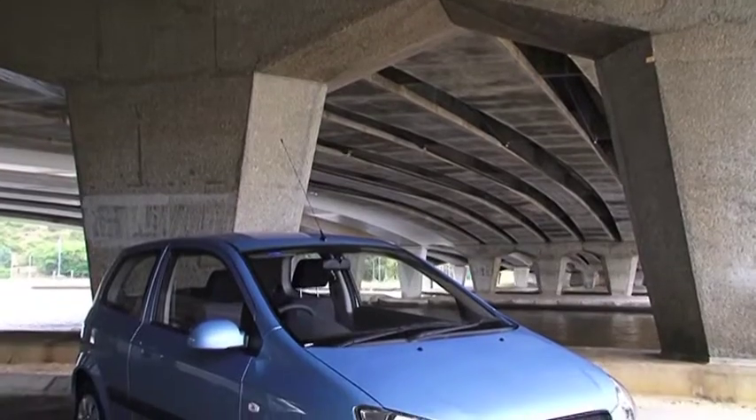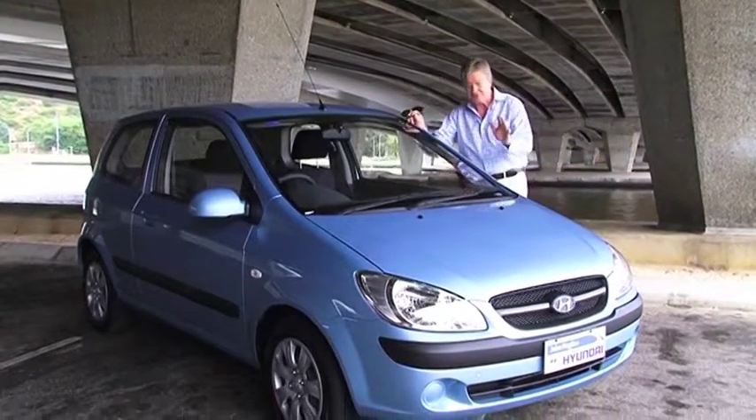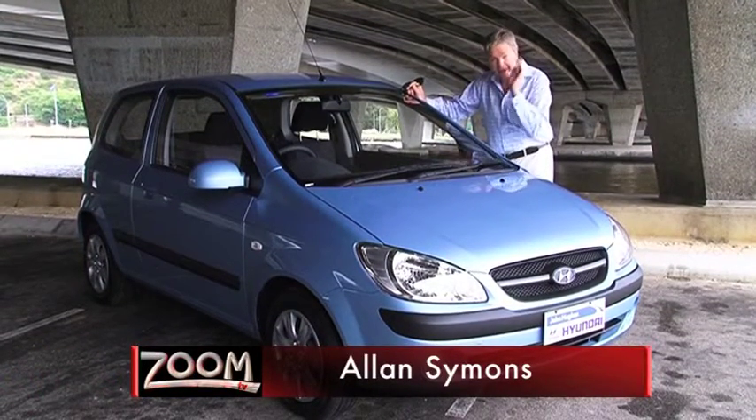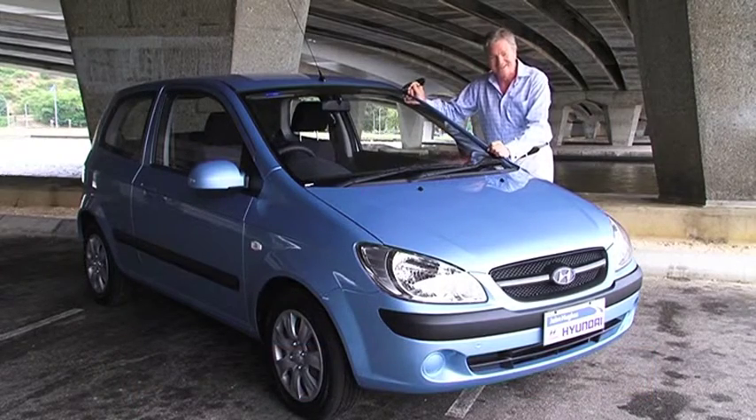This rather beautiful little car bursts onto the market with a certain amount of style and elegance, fighting its competitors fiercely. It's marketed all around the world, including in India and Malaysia, under different names. But here, we know it as the Hyundai Getz.